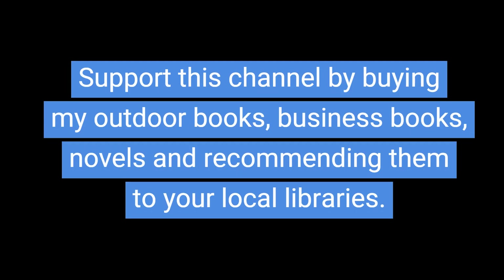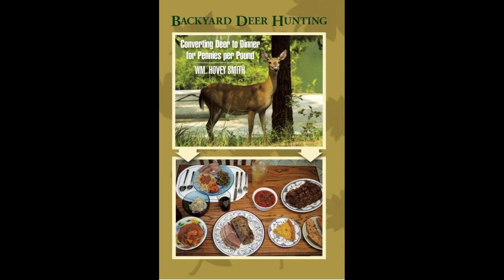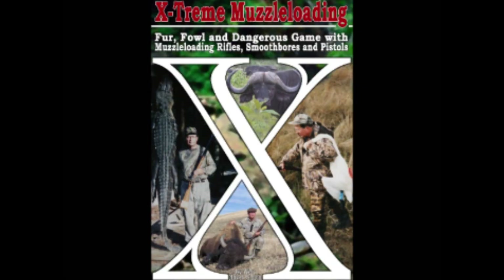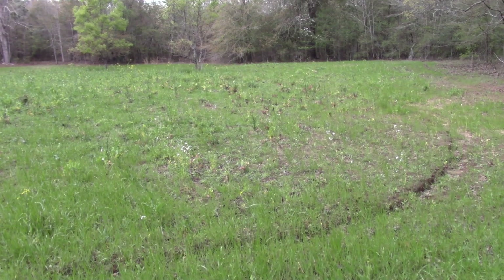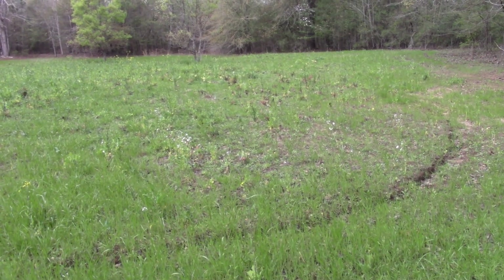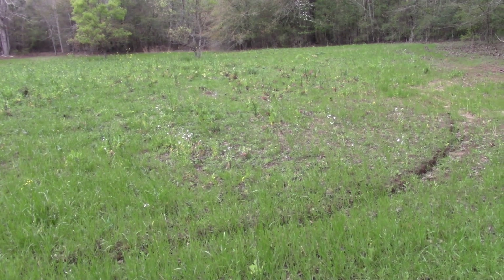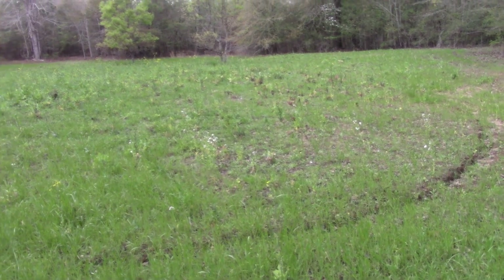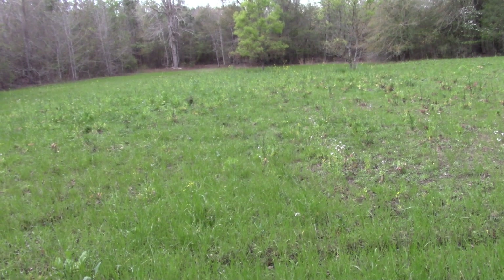Support this channel by buying my outdoor books, business books, and novels, and recommending them to your local libraries. I have things to say about turkey hunting and backyard deer hunting, and I also take turkeys with crossbows and muzzleloading guns of various sorts. In the last days of deer season I had turkeys in this food plot, and there's a fresh turkey track right outside it now, so I'm going to leave one of my decoys in here for a future setup.